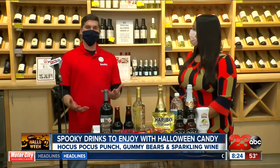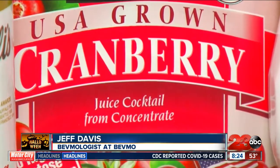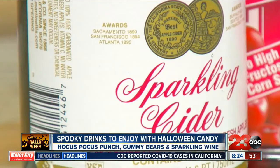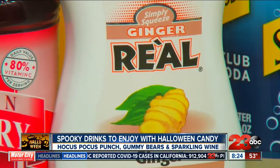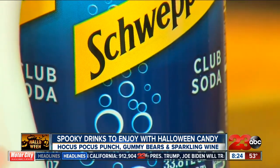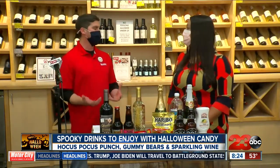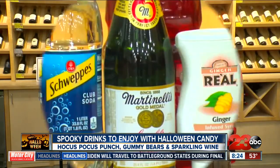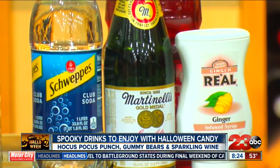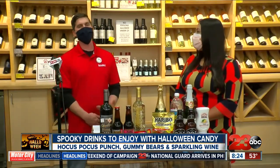The ingredients in the Hocus Pocus punch are cranberry juice, which you probably have in your refrigerator or pantry, a little Martinelli's apple cider, some ginger puree — that'll give it a little zazz and zest — and then club soda as well. You want to mix the first three ingredients in a punch bowl, add it to a nice festive Halloween cup, top it with the club soda to give it some effervescence. Feel free to add a crazy straw or some little gummy eyeballs in there — something fun for everyone, especially the kids.